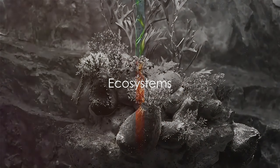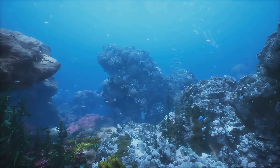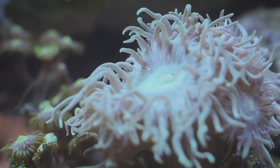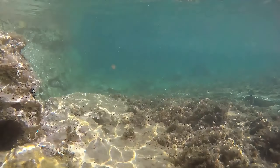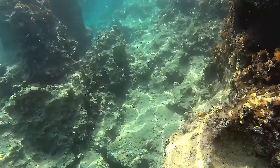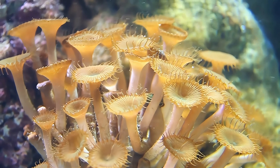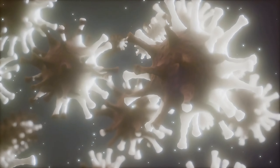Around these underwater volcanoes, life thrives in ways you wouldn't imagine. The unique chemical and physical conditions around these submarine giants create vibrant ecosystems, particularly rich around hydrothermal vents. These ecosystems don't rely on sunlight for energy. Instead, they're based on a process called chemosynthesis, where microorganisms convert chemicals released from the vents into energy, forming the base of a complex food web. From tube worms that can grow to over six feet in length, to clams with shells hardened by mineral-rich waters, to a myriad of microorganisms — these ecosystems are as diverse as they are exotic.